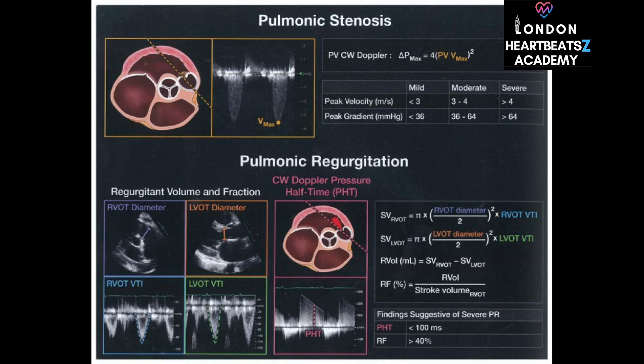Next up are the pulmonic valves — pulmonic stenosis is a narrowed pulmonic valve, and pulmonic regurgitation is a leaky pulmonic valve letting blood flow backward. We're seeing a pattern here: leaks and narrowing, but on different valves. The beauty of echocardiography is that we can apply the same principles and formulas with slight modifications to understand these conditions no matter which valve is affected.